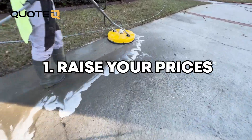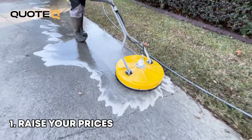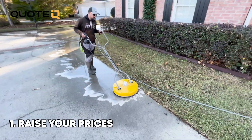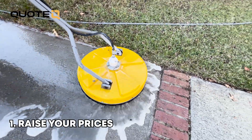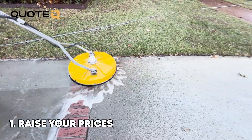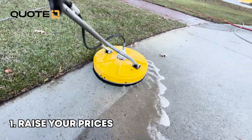The first one is you can raise your prices. The great thing about this is you can sell the exact same thing or provide the exact same service and just charge more than you are right now and make more money. I know that sounds simple and it is, but it's also something that a lot of people don't do. Getting your pricing right and then pushing price is a way of making more money.